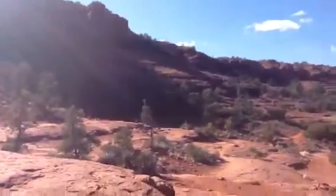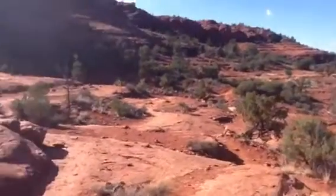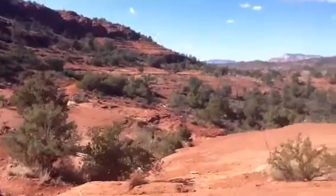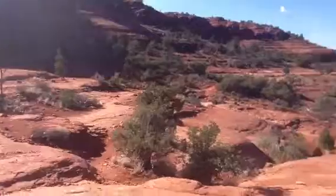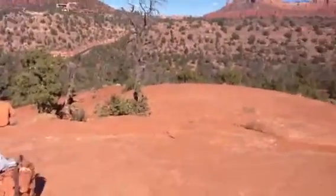Lots of good energy, good people. This is one of the most profound vortexes in Sedona, and we definitely do some neat things to help you tap into that. One of the greatest places to live if you're going to be in Sedona.